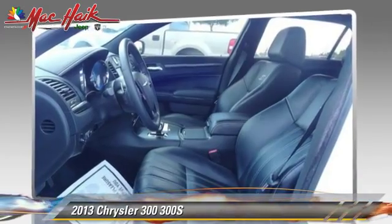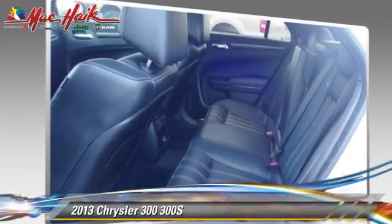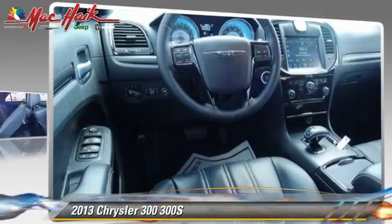Comfort and convenience features include Bluetooth wireless, backup camera, and satellite radio. Give us a call to schedule your test drive today.